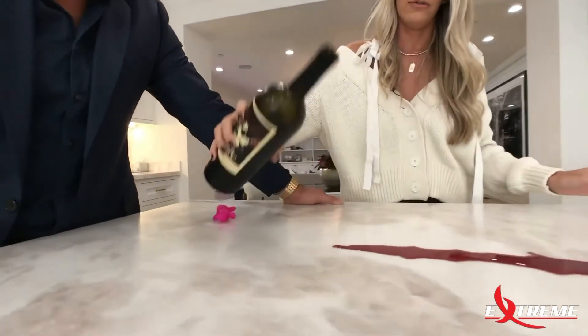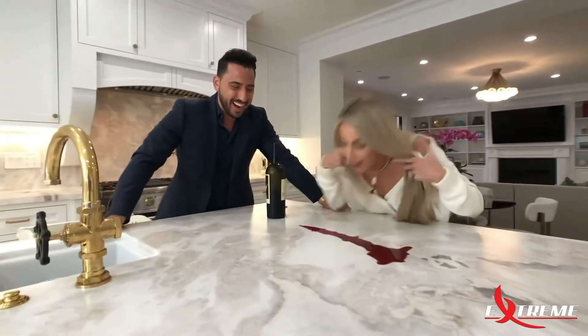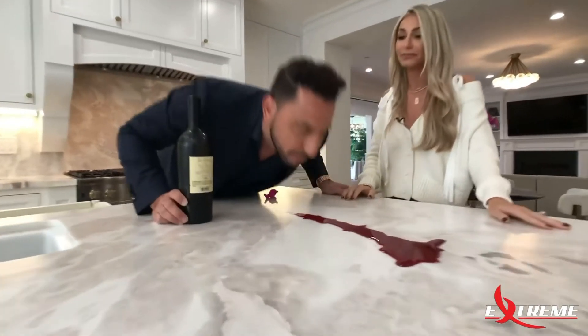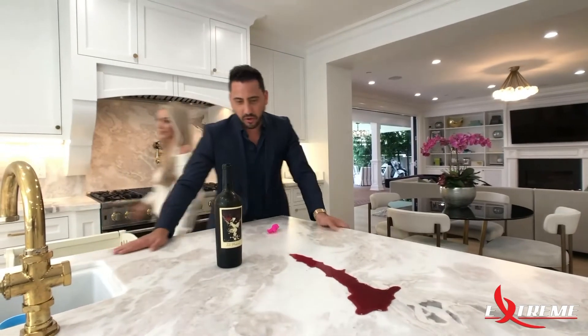Whoa! There you go. I'm gonna lick it up. How is it? Is it good? It's actually pretty good. So Stone Guard's amazing. I wish we'd done it on all of our houses so far.